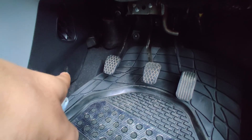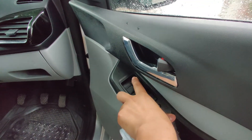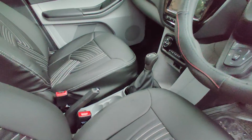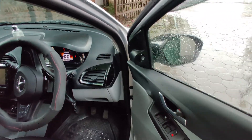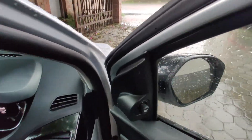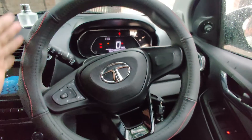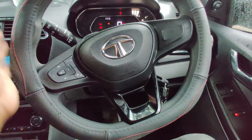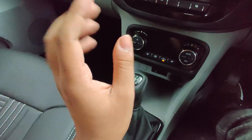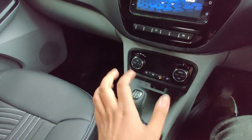There is a dead pedal but it's not actually a proper one — the floor is raised and there's some exposed wiring. The driver's window is a one-touch down but not one-touch up. The steering wheel has a flat bottom design. It's a five-speed gear lever. In this segment, automatic climate control is a big thumbs up for Tata.